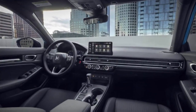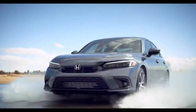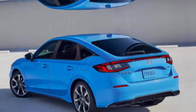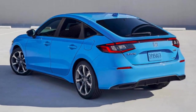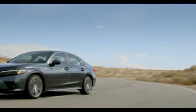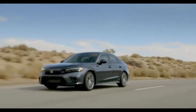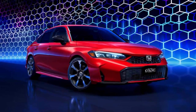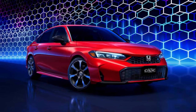The Hyundai Elantra shares many characteristics with the Forte but adds a high-performance N variant that rivals the Civic Type R in driving excitement. The Mazda 3 stands out with its premium interior, sporty handling, and sharp design. It offers a turbocharged engine with up to 250 horsepower and an available all-wheel drive system, making it a compelling alternative to the Civic Si. The Mazda 3's sedan and hatchback formats also provide versatility similar to the Civic.